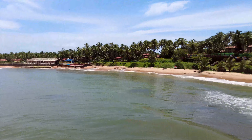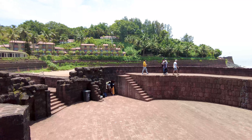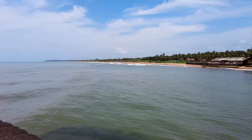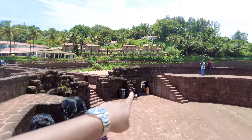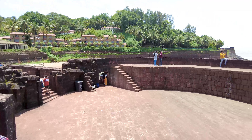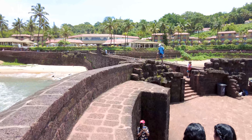Over there in the distance is Candolim Beach, and of course this is Sinquerim Beach here. We're going to go to the other side and show you the view from that side as well. You can see all the way to Baga at that end, which is absolutely incredible. There are two windows — one on each side — that show you a beautiful view of the area below where you can get some amazing photos. A lot of people also come here to do fishing.